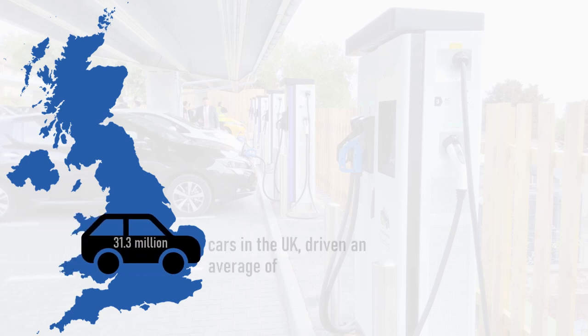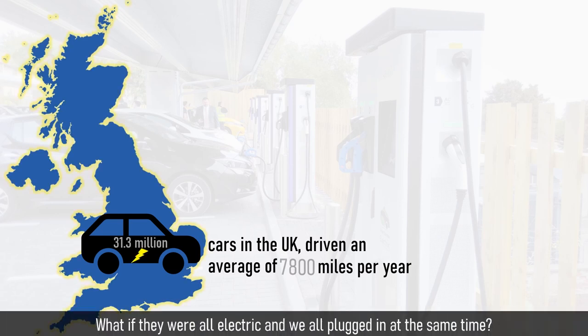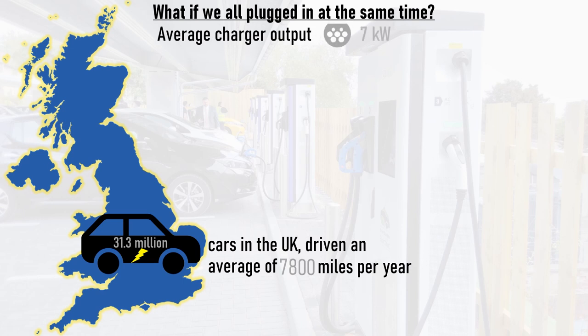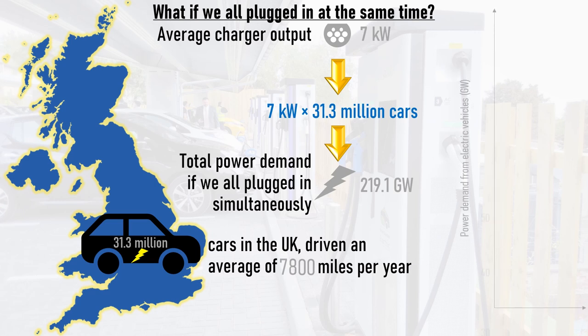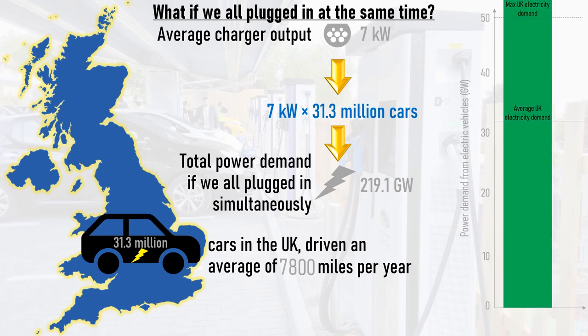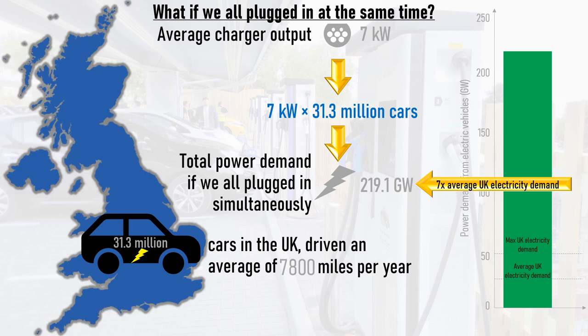There are 31.3 million cars in the UK, which are driven an average of 7,800 miles per year. But what if they were all electric and they were all plugged in at the same time? The average home or destination charge point outputs 7 kilowatts of power, so the total demand if we all plugged in simultaneously would be 31.3 million times this figure, which is 219.1 gigawatts. Given that the average UK electricity demand is around 32 gigawatts and the maximum is nearer 50 gigawatts, this means the total power demand of every car being plugged in simultaneously would be 7 times the average grid demand, which would easily trip the grid.